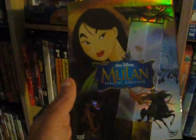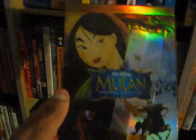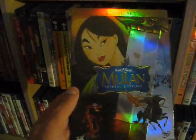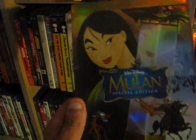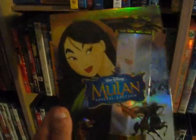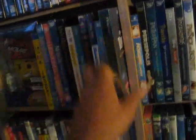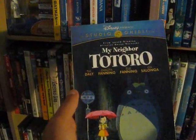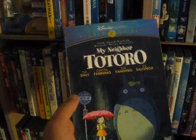Up next we have Mulan from 1998 — great Disney film, special edition. Looking forward to the live action version, unfortunately it has gotten pushed back for obvious reasons. Up next we have My Neighbor Totoro from 1988, another Hayao Miyazaki classic from the late 80s.